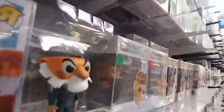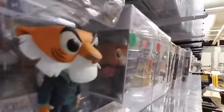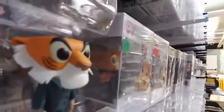We've got Shere Khan. We've got one that's out of the package — that one's only $5. And then we have one in the box and Rebecca Cunningham.